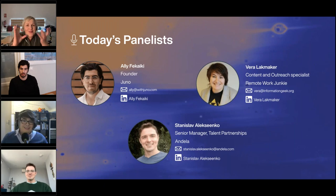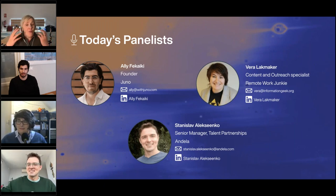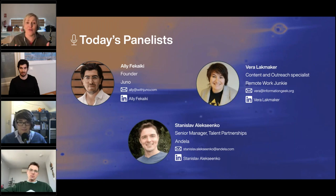Fantastic, Vera — what an amazing diverse panel we have! Vera is one of the few people in the world who can say she's been a head of remote. It's an emerging job title and profile, and we're very privileged to have her with us today. She comes with a wealth of experience.